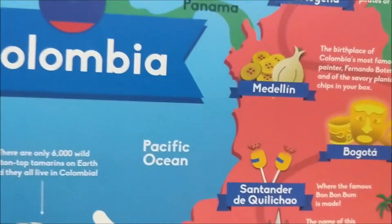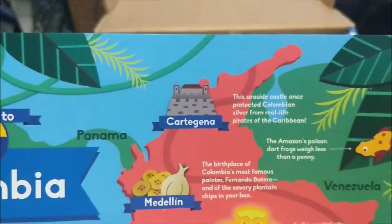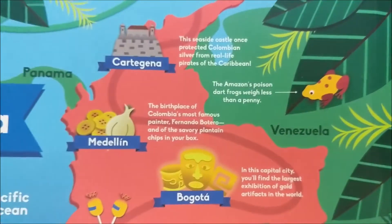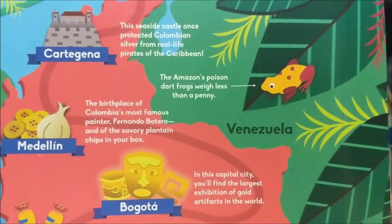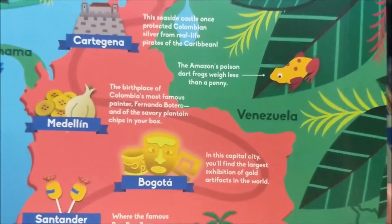I was always terrible at geography and that hasn't changed. We got Cartagena — the seaside castle once protected Columbia and silver from real-life pirates of the Caribbean, which were not nearly as charming as Johnny Depp's Jack Sparrow or Orlando Bloom's Will Turner. The Amazon's Poison Dart Frogs weigh less than a penny.